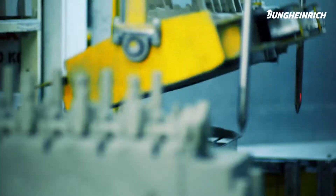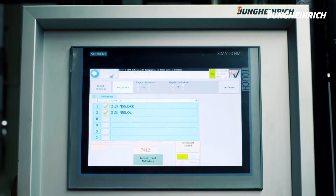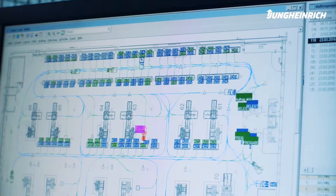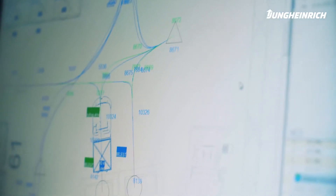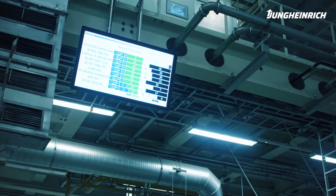As soon as a refill order has been generated via a push button at one of the manual workstations, the Jungheinrich Warehouse Management System selects an appropriate full rack and then forwards the refill order to the AGV system via the logistics interface. Material flow and cooling times are also monitored by the Jungheinrich WMS.